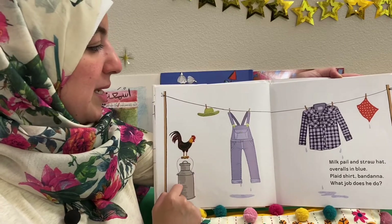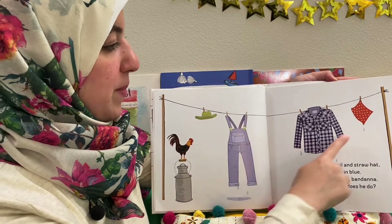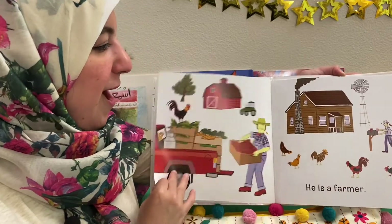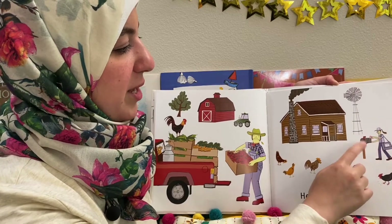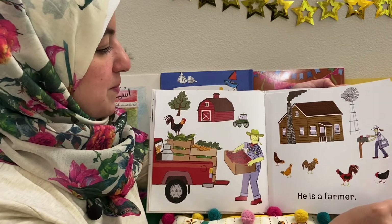Milk pail and straw hat, overalls in blue, plaid shirt and bandana — what job does he do? He is a farmer. And look, the mail carrier has the party invite. Look at the barn, let's spot some vegetables.